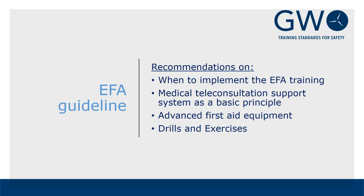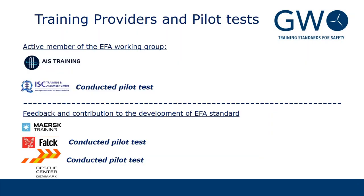It is also important to state that the training is not mandatory — it is not a required training for all technicians. Who receives the training will be based on a risk assessment done by the business or operators. AIS Training and ISC have been part of the training work group, and several pilot tests have been conducted by ISC at Maersk, Falck, and Rescue Centre Denmark, ensuring close cooperation with training providers to deliver training according to the standard.